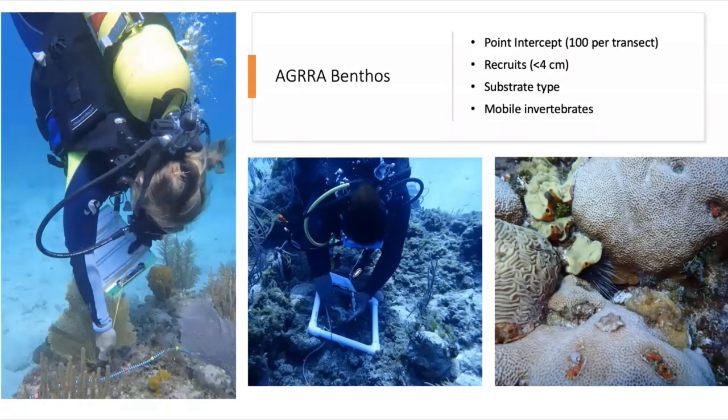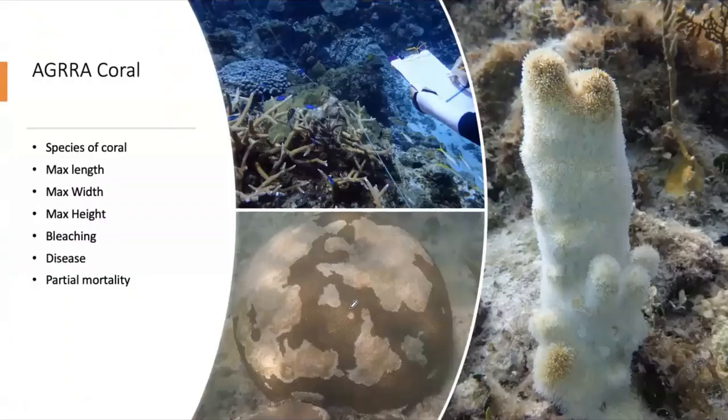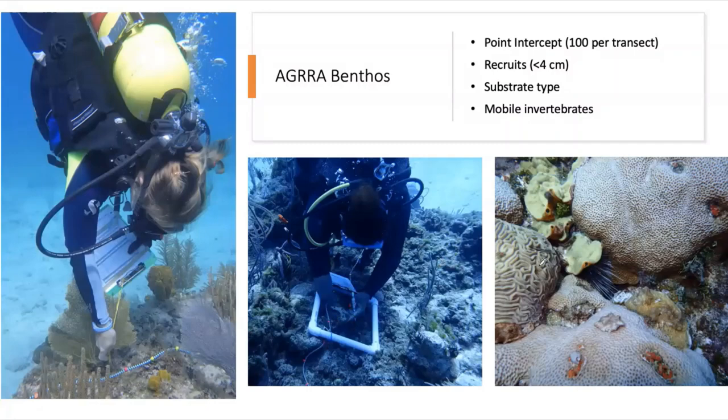In addition to that, divers use a 25-centimeter by 25-centimeter PVC quadrat to look at all the young corals — coral recruits that are four centimeters or smaller — at five positions along the transect line. After that, the diver looks for mobile invertebrates: lobster, conch, sea cucumbers, and most importantly sea urchins.